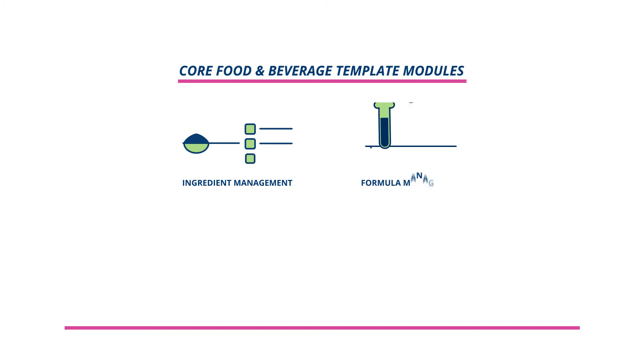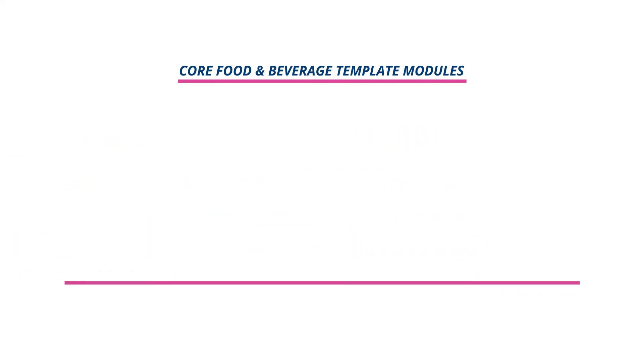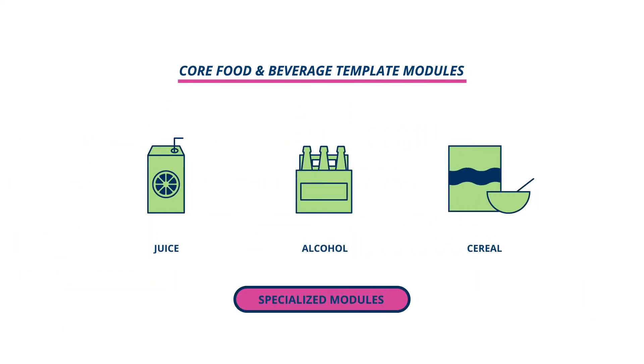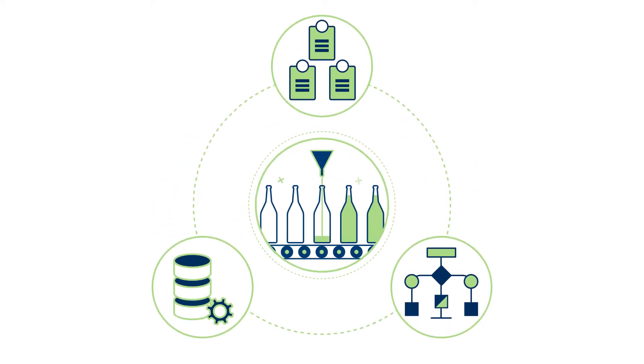Core modules in the food and beverage template include ingredient management, formula management, packaging management, finished product management, and regulatory. Specialized modules for juices, alcoholic beverages, cereal products, and more are also provided. Each module contains pre-built datasets, specification templates, and workflows that can be easily configured to your specific industry needs, giving you a ready-made set of business processes that can be used right away.